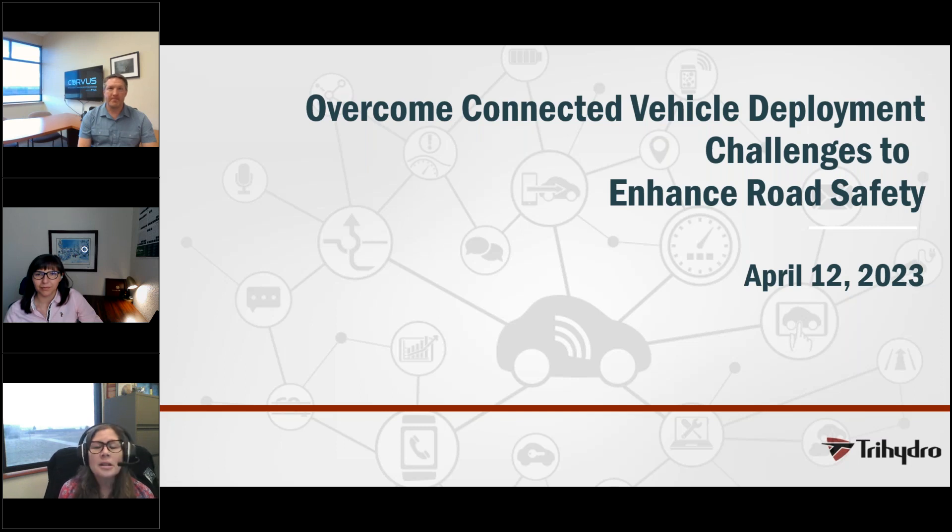If we don't get to your questions during our time together, we'll answer them directly via email after the webinar. Additionally, you'll have the opportunity to answer a short survey when you exit the webinar. It will take just a minute of your time and your responses are very important to us and help us create valuable webinar experiences for you in the future.